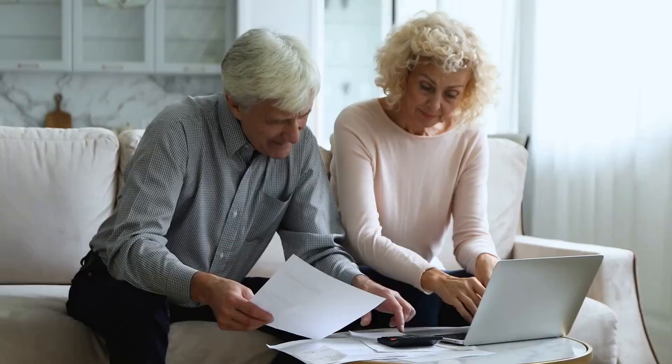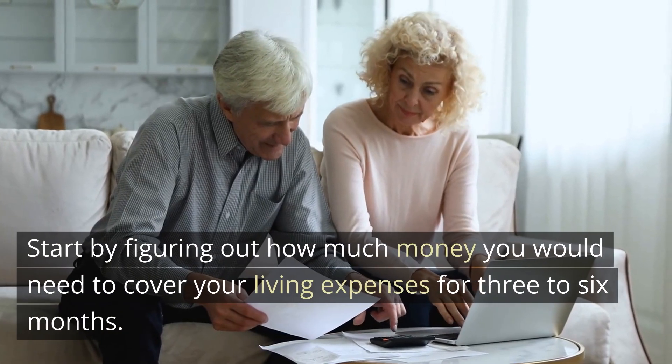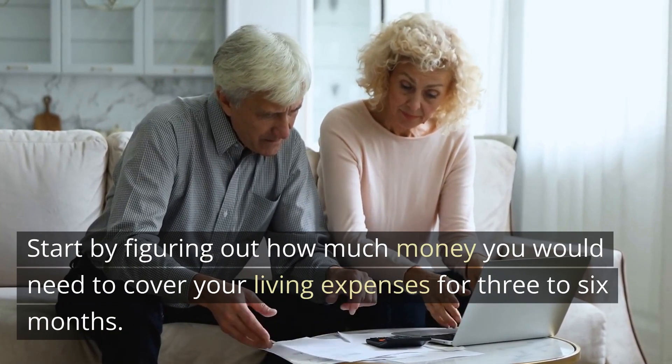Determine your emergency fund goal. Start by figuring out how much money you would need to cover your living expenses for three to six months.